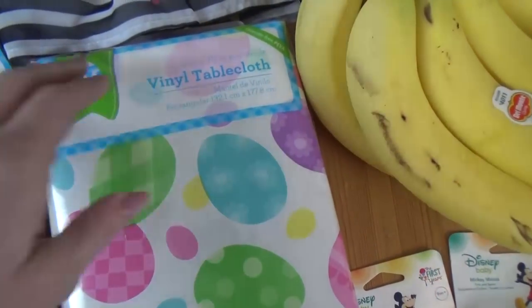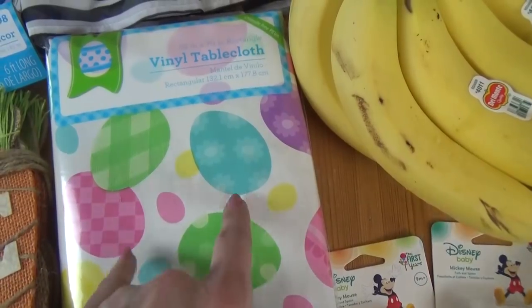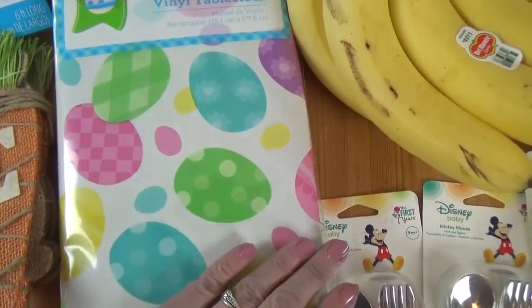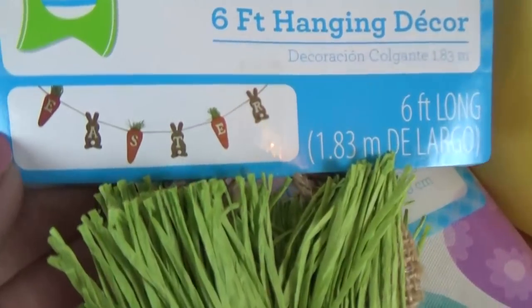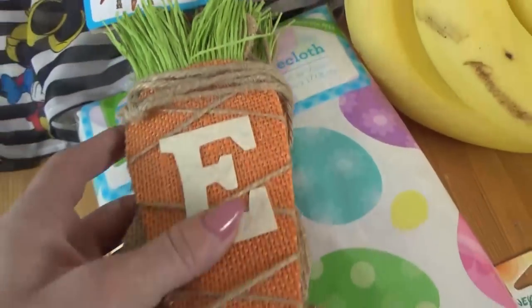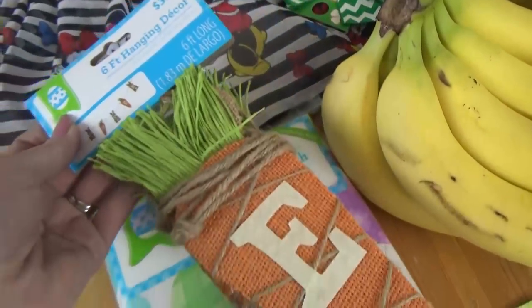I got a pretty Easter tablecloth. A lot of times these sell out at my Walmart, so since I saw this one I decided to get it today. I also got this really cute garland — it says Easter and there are bunnies and little carrots on it. I thought that was so cute, and for only $3.98, that's cheaper than Hobby Lobby.